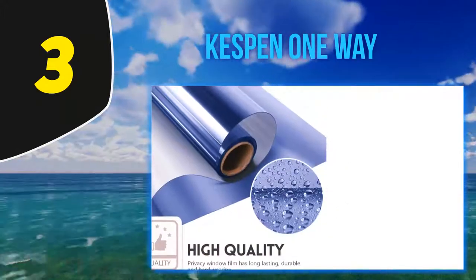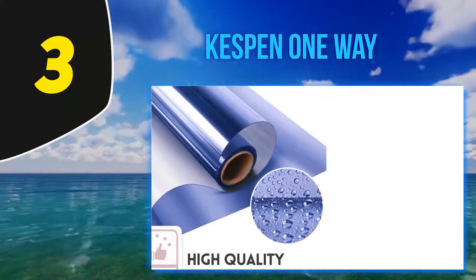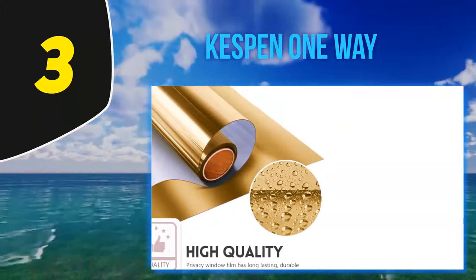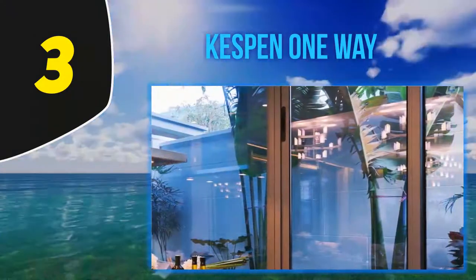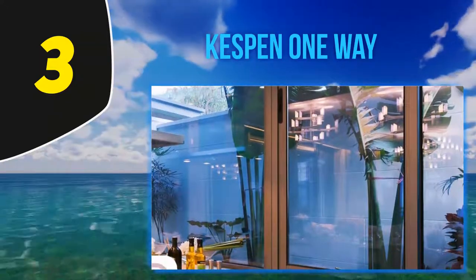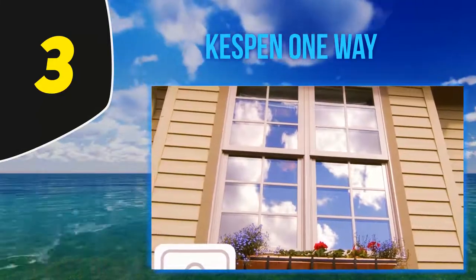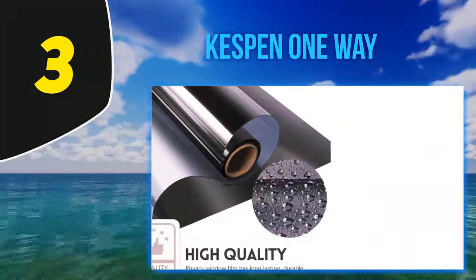At number 3, Kespin One-Way: this window film from Kespin is another quick, easy, and inexpensive way to add an extra level of privacy to your home or office, while also helping to reduce the amount you spend on electricity bills. In the summer it can help block out up to 91% of the sun's rays, resulting in a significantly cooler interior, which will mean a reduction in the amount you need to spend on running your AC unit. During colder months of winter, on the other hand, this film helps prevent heat from escaping through the window so you will need to spend less on heating your home.